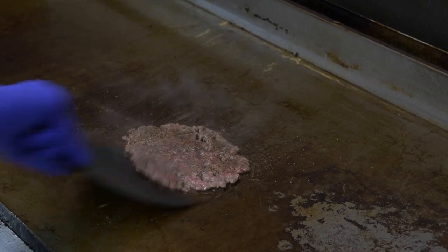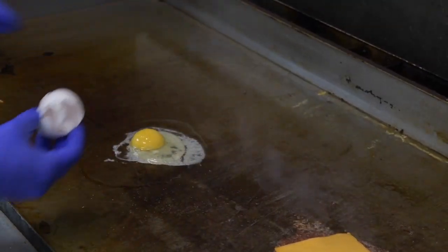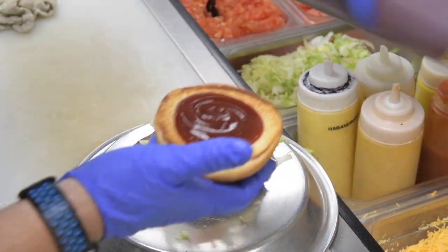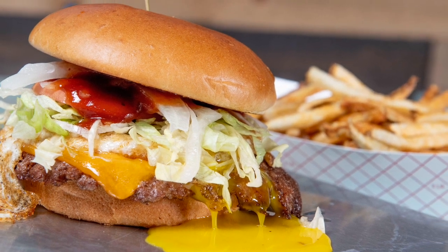The Badger Burger starts out with a brioche bun and a four ounce burger patty that we smash on the flat top. We top it with cheese, then we fry an egg over medium, lettuce, tomato, onion, pickle, and the badger sauce on top. I think the best way to eat it is with the over medium egg — it kind of breaks the yolk, mixes with the badger sauce, and I think it brings it all together.